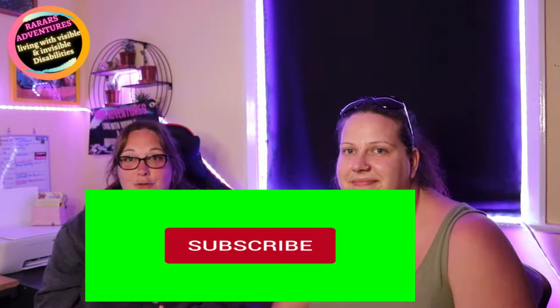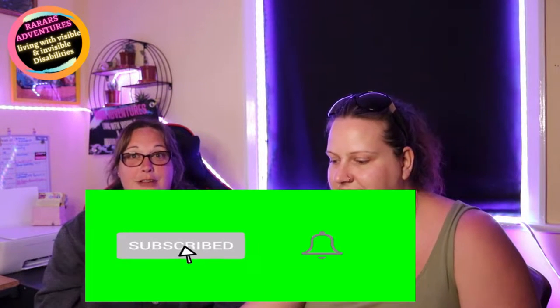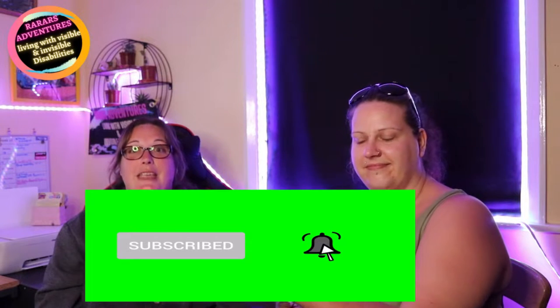Welcome back to RA Reviews! Today we are doing a review on something that me and Hayley have both struggled with a lot. But before we do that, if you haven't joined already, please hit that subscribe button and notification bell as that really helps support the channel.